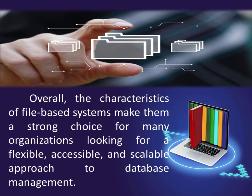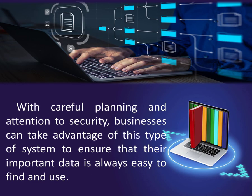Overall, the characteristics of file-based systems make them a strong choice for many organizations looking for a flexible, accessible, and scalable approach to database management. With careful planning and attention to security, businesses can take advantage of this type of system to ensure that their important data is always easy to find and use.